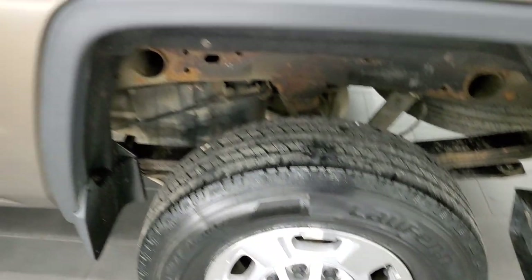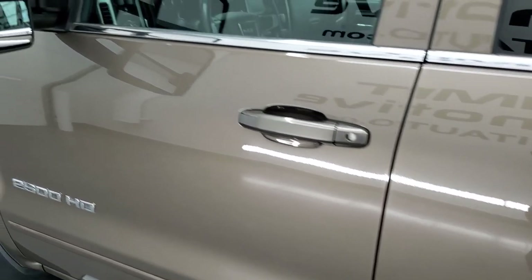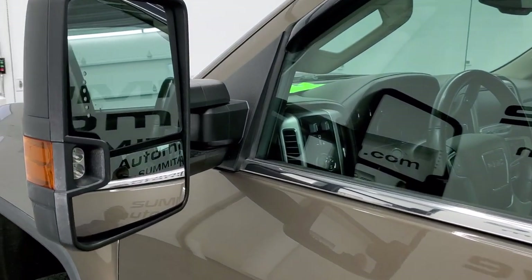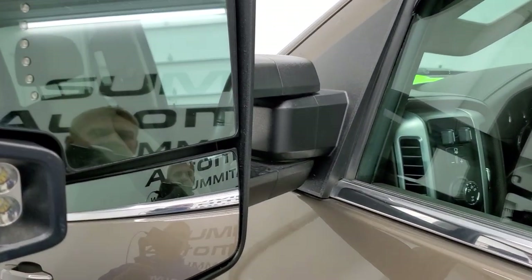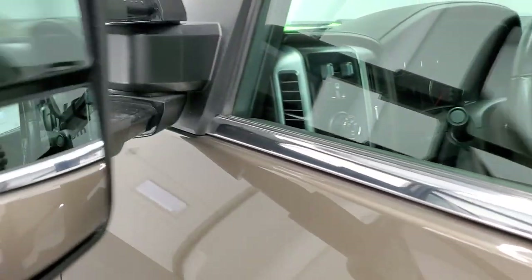Pretty nice shape overall. Down the rest of the side of the truck it looks really good. It does have the telescopic tow mirrors with built-in directional signals and LED side lights. They telescope out and also fold in.